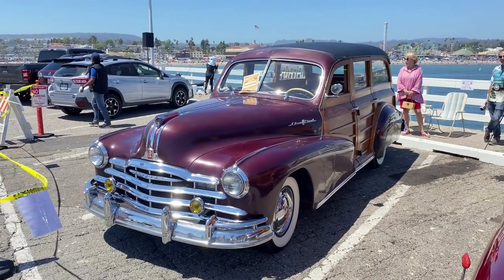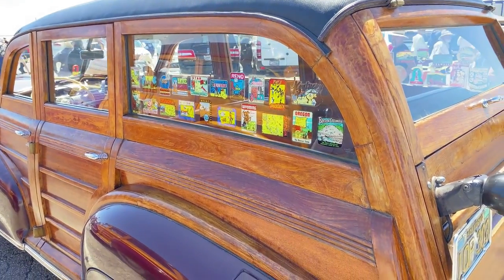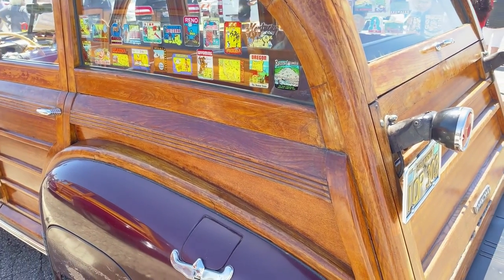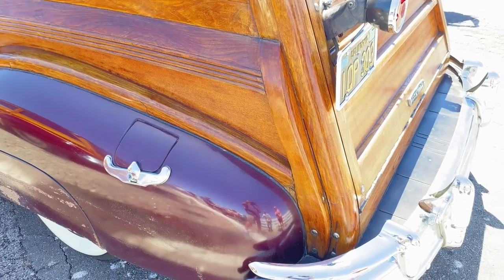These cars are so classy-looking. They're the most expensive car Pontiac offered for 1948, even more than the convertible. And just look at this thing — it's just so cool.